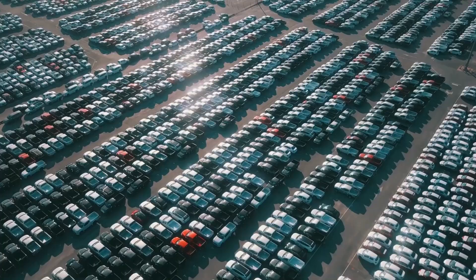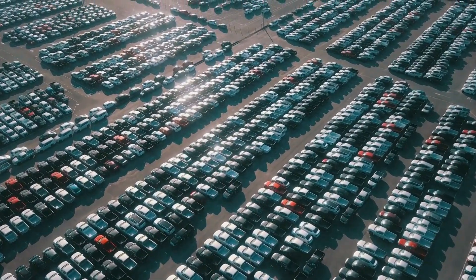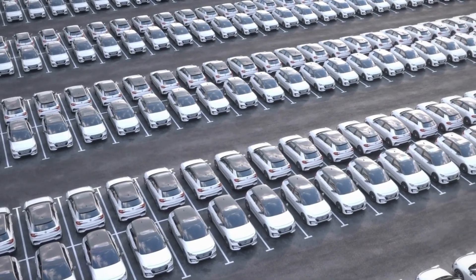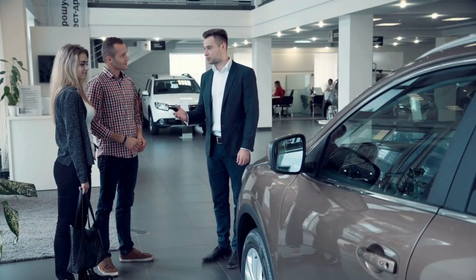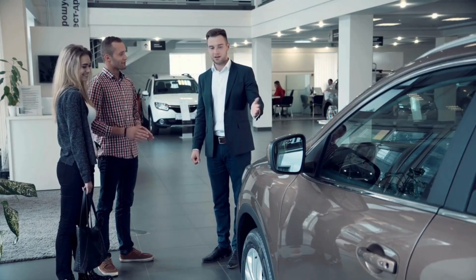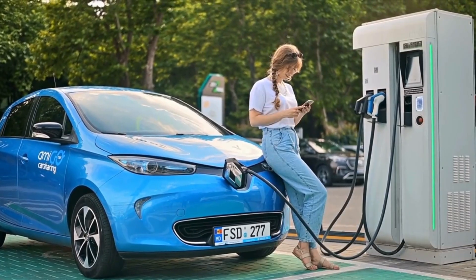The engine is engineered to meet upcoming Euro 7 emission standards expected in 2027. These standards will likely require a 55 to 60% reduction in real-world nitrogen oxide emissions compared to current regulations. Toyota's design positions them ahead of potential regulatory challenges, with estimated compliance costs significantly lower than a complete electric vehicle platform redesign.